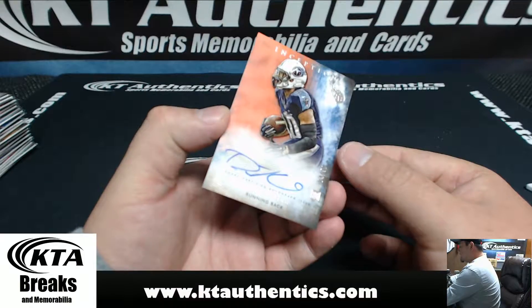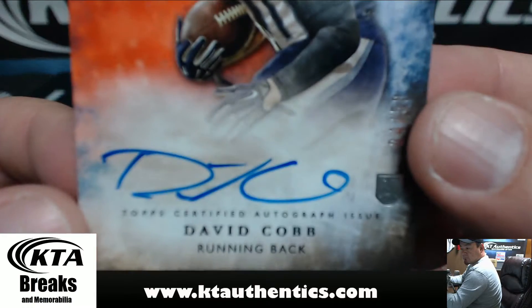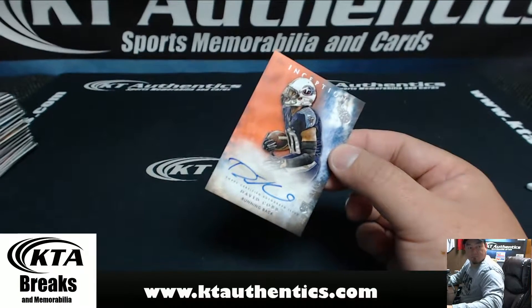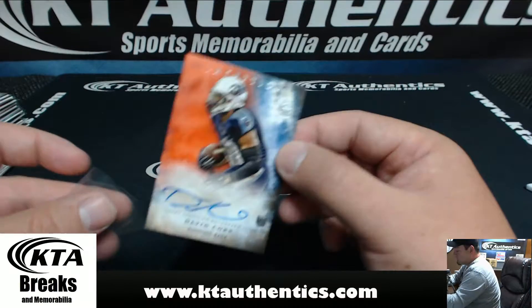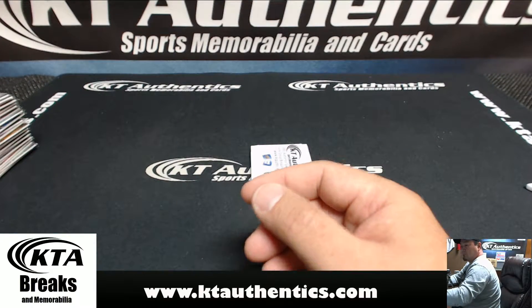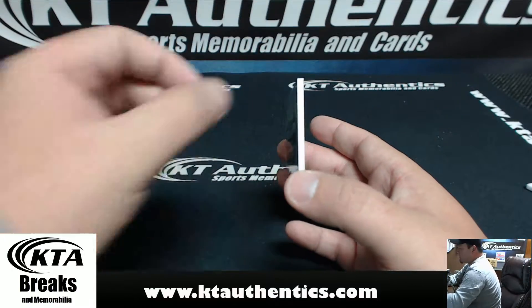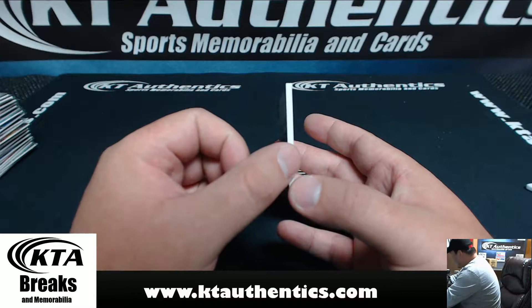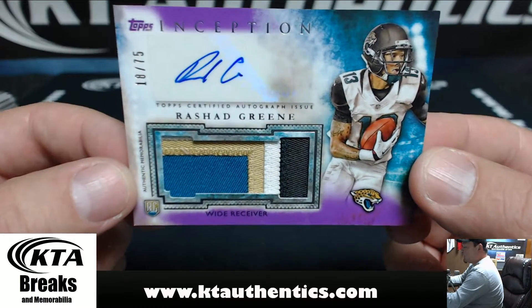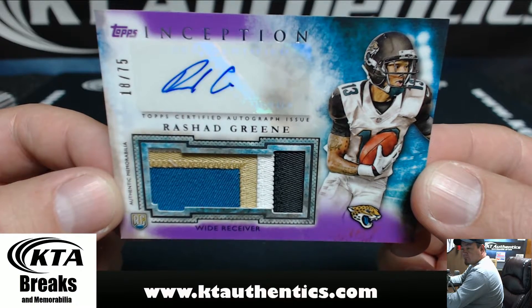The Tennessee Titans again. Number 4 of 50, David Cobb. And our last hit of the break — thanks for everybody getting in. Going to the Jacksonville Jaguars, 18 of 75, four-color patch — Rashad Green.